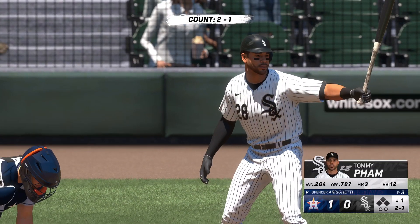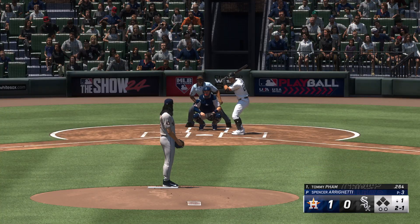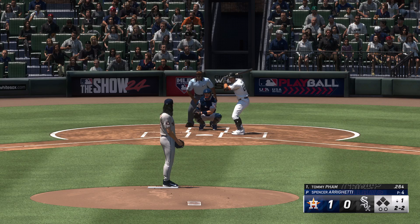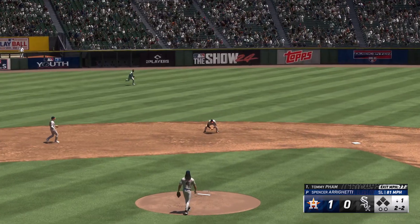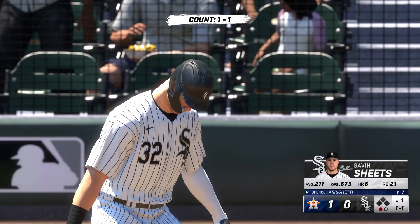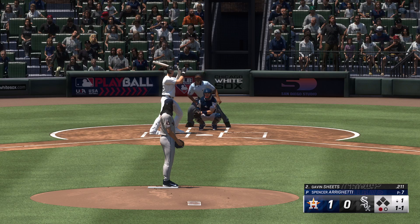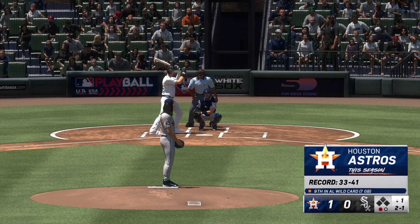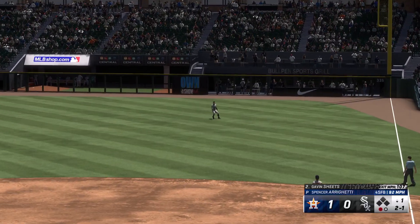Back on the south side. Here's Tommy Pham — a foul ball, then a ground out to short. Zips it across for the out. Up next for Chicago, Gavin Sheets — slider inside, he was fighting to get there and just rolled over it, got the ground ball. One out, bases empty, and that's a base hit.